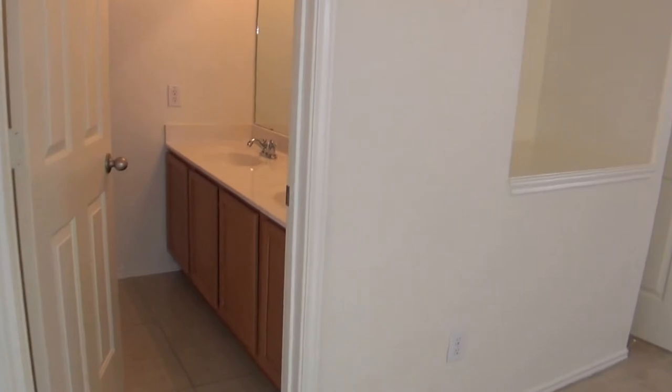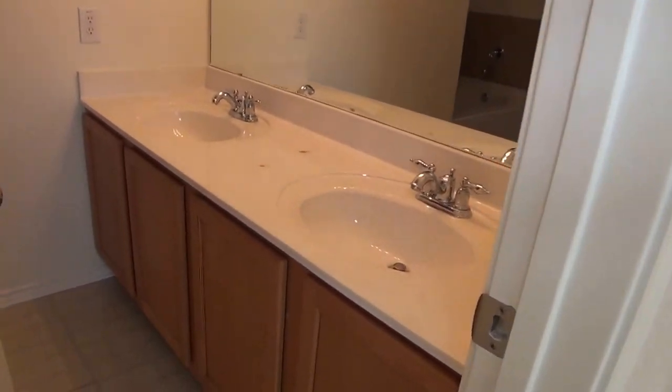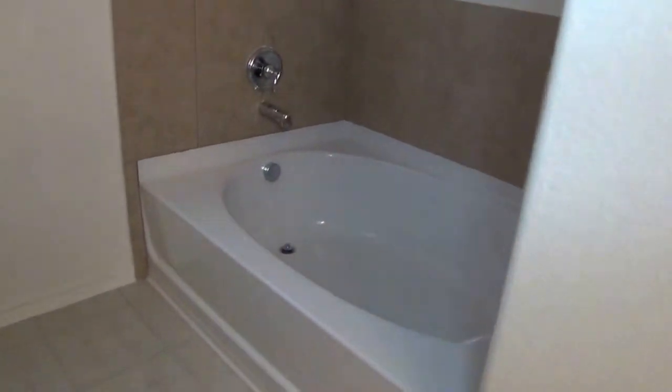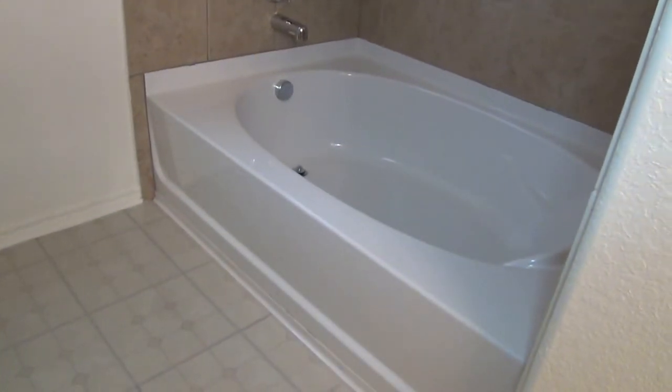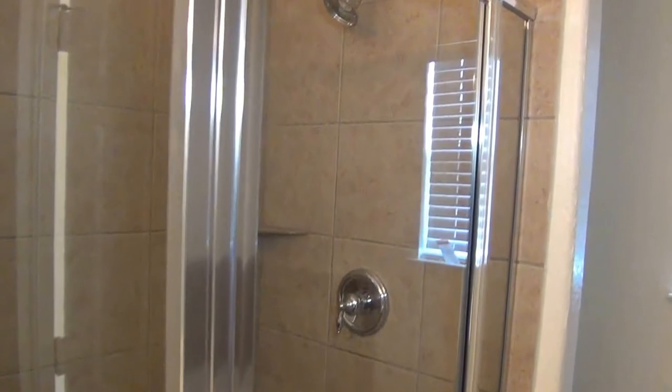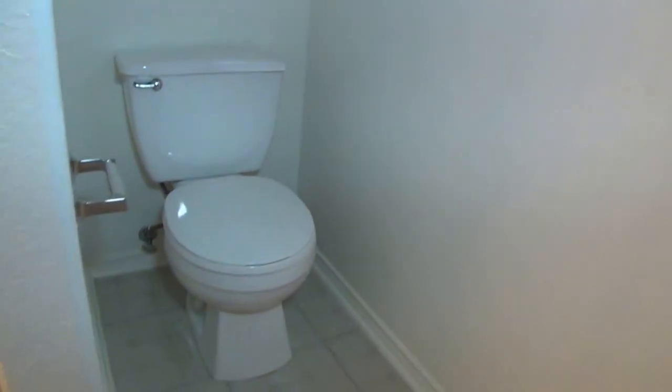We'll head into the master bath. Got the double vanity there — it's a nice layout, kind of different than normal. The shower is over here; nice looking shower. And around the corner is the toilet.